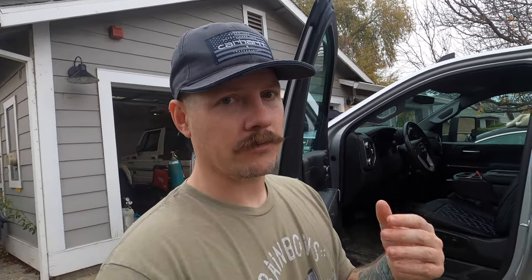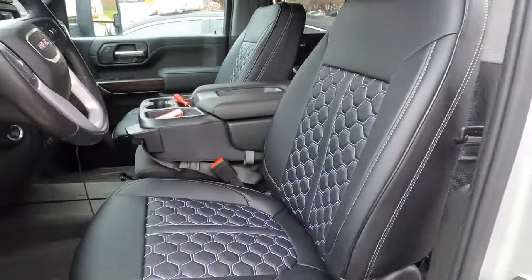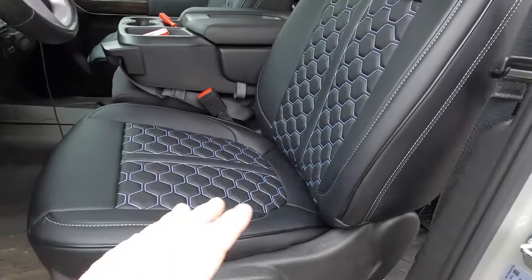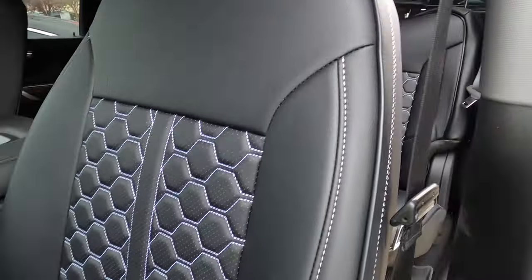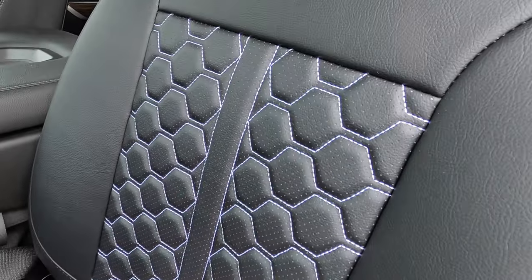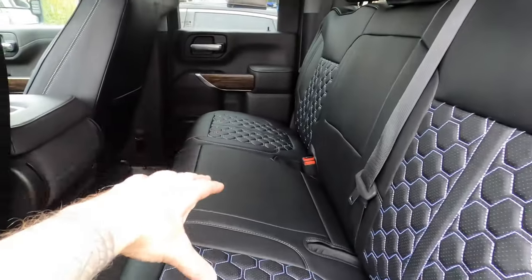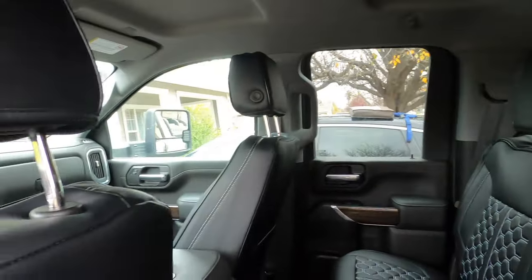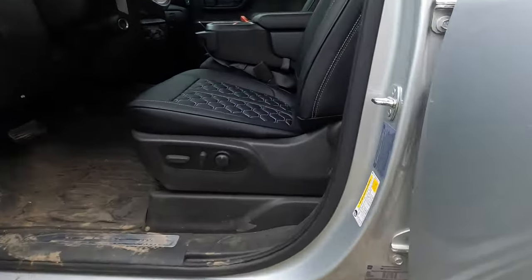Look at that — pretty snazzy, right? They almost look a little bit blue in this camera preview, but this is white stitching. The fitment is pretty good. You can see it's a little bit poofy because it just needs to be worn in — my last seat covers had the same thing. Here's the back: I've got the split bench, the two-thirds split bench, and all new headrest covers. Let me show you what I like about these and then I'll talk about what I don't like so far.